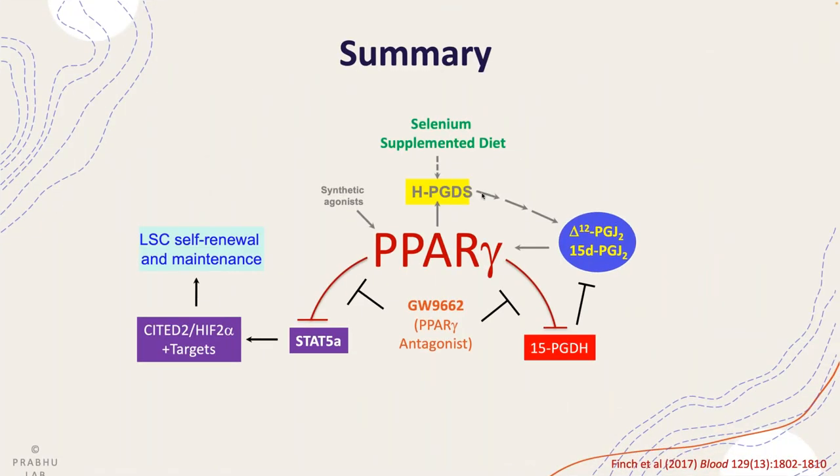In summary, these data suggest that PPARγ activation by endogenous as well as exogenous ligands can specifically target cancer stem cells — in this case leukemia stem cells — to effectively bring about remission. We're now trying to understand additional mechanisms as to how cyclopentenone prostaglandins act through activating PPARγ to affect leukemia stem cell self-renewal and maintenance, as well as additional pathways.